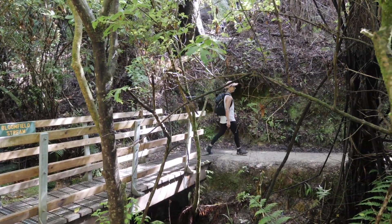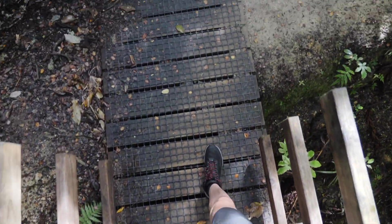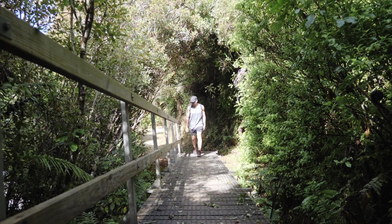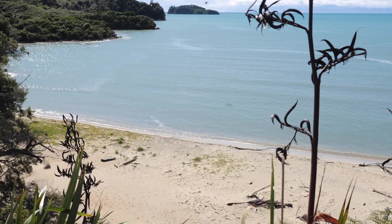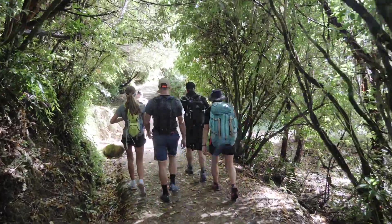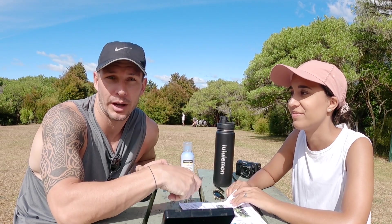The most popular multi-day hike in Abel Tasman is actually the southbound, which runs over the weekend — it starts with a ferry drop-off deep up into the park and then you hike back towards Marahau, which is our starting point instead. We walked into the park on the northbound during the week, which means fewer numbers on the track and more beach space for us.